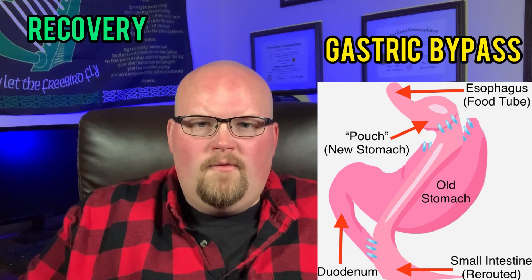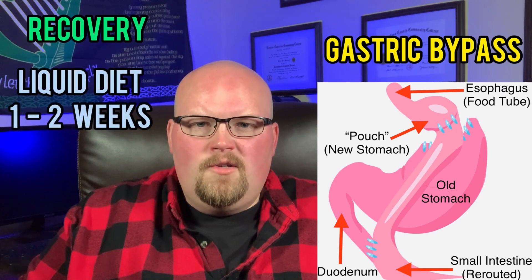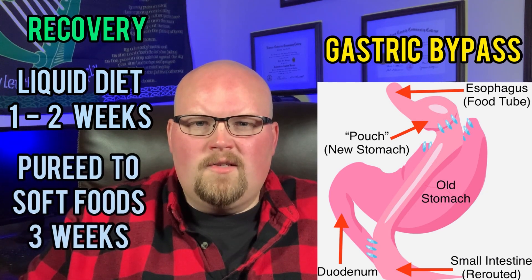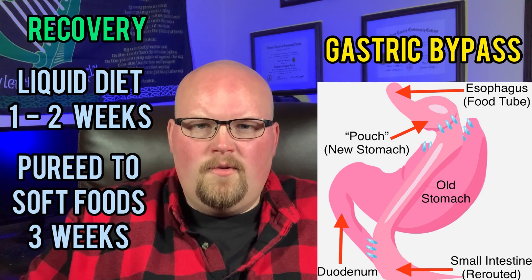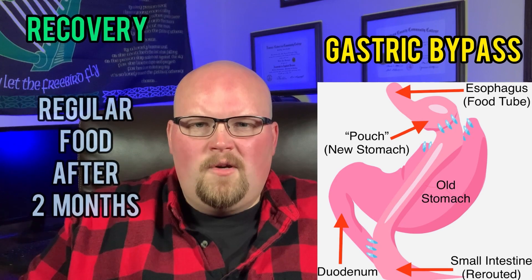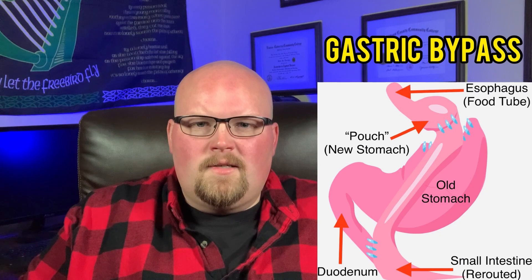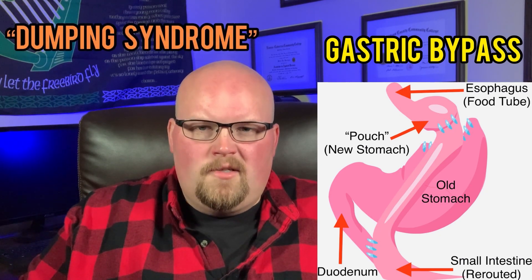Heavy lifting or pushing heavy loads should be restricted for three months after surgery. After surgery, week one and two will be a liquid-only diet. After the next three weeks you'll progress to pureed foods, then soft food, and then after about two months post-surgery you'll be able to eat regular food.